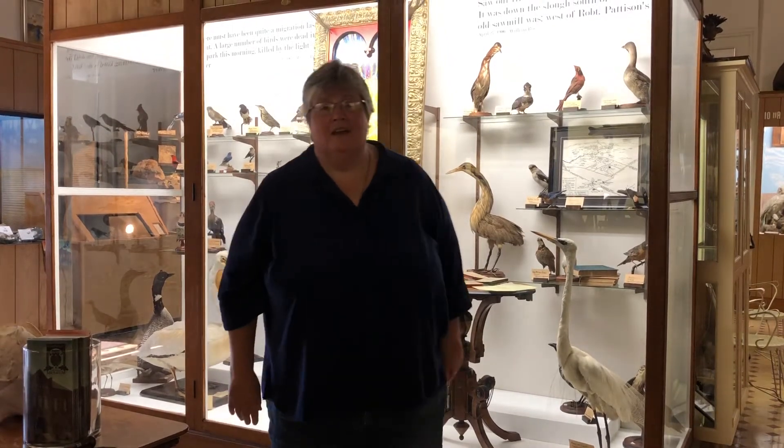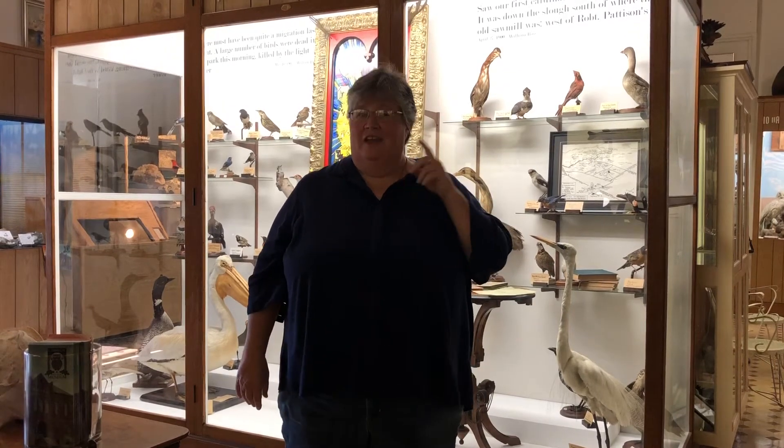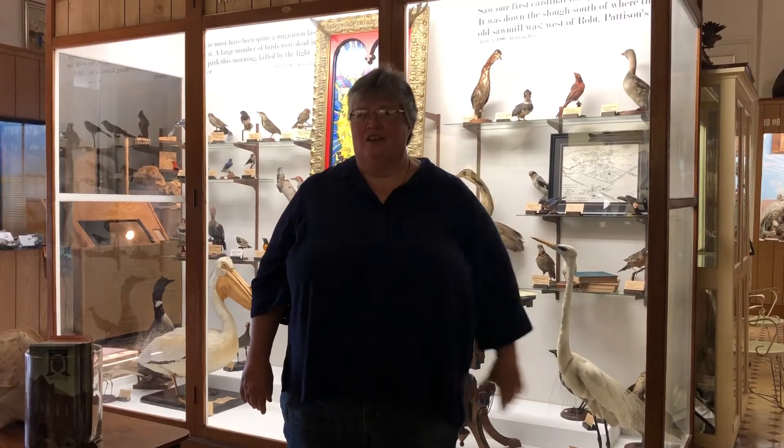Hi Doug, my name is Therese Comiskey and I am the part-time program coordinator here at the Carnegie Historical Museum in Fairfield, Iowa. And behind the camera today, you can't see her, it's Brittany Tiller and she is representing the Carnegie Museum Foundation.